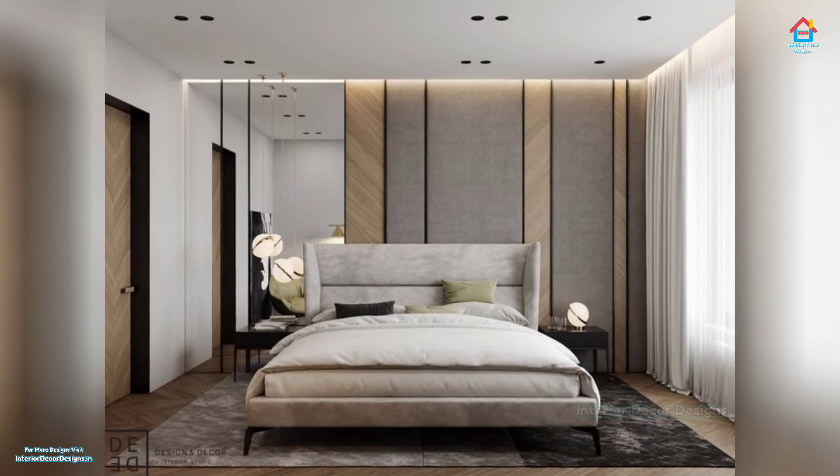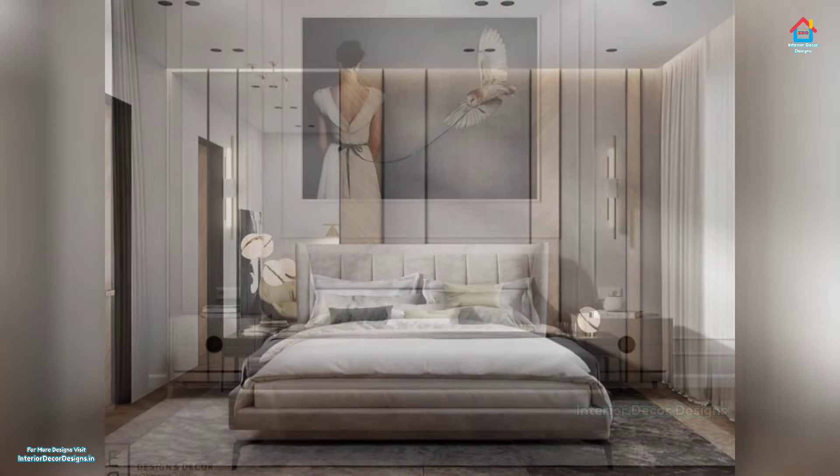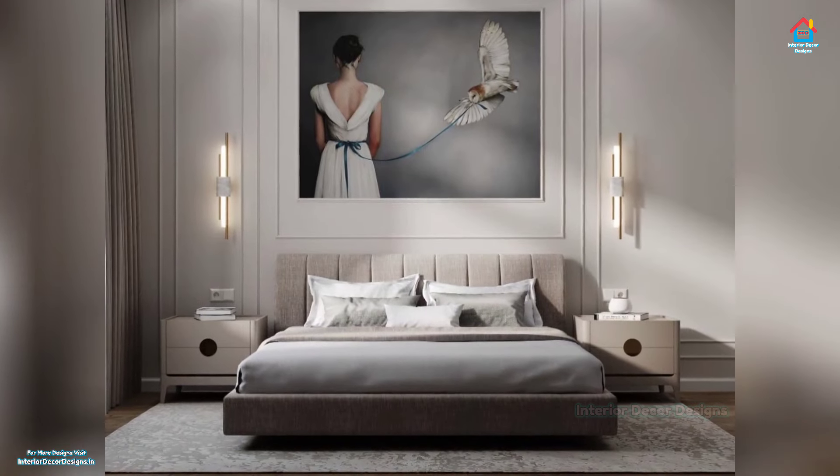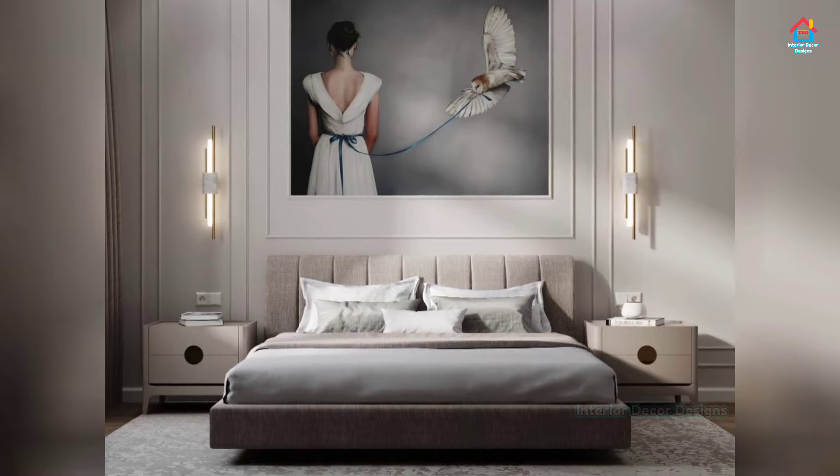Install wall sconces on each side of the bed for added light if you need it. Sconces are also an excellent alternative to table lamps if your nightstands are on the smaller side.